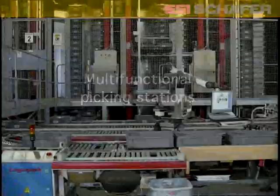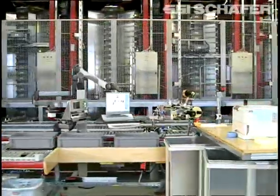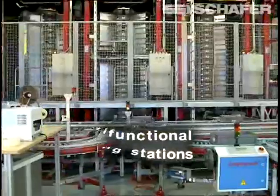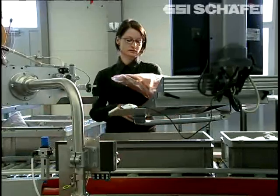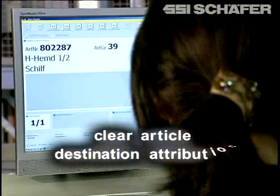Due to the goods-to-man principle, all transit times for the order pickers are eliminated. That way, the storage and retrieval performance is multiplied. This results in an increase of the pick rate per employee, up to 600 picks per hour.